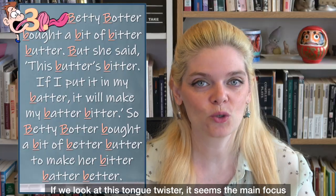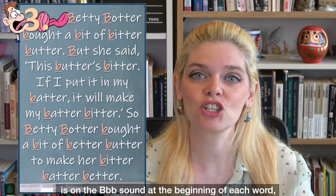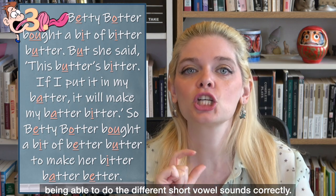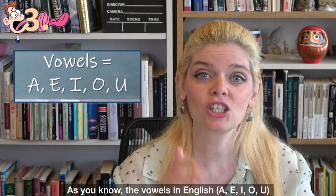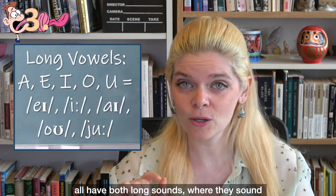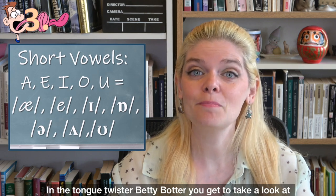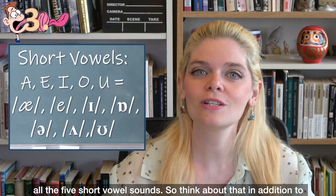So Betty Botter bought a bit of better butter to make her bitter batter better. If we look at this tongue twister, it seems the main focus is on the B sound at the beginning of each word. But actually, the trick is being able to do the different short vowel sounds correctly. The vowels in English — A, E, I, O, U — all have both long sounds and short sounds.